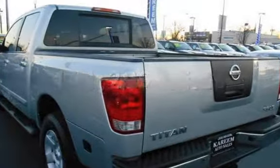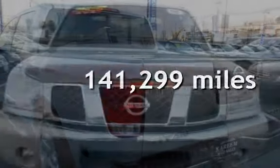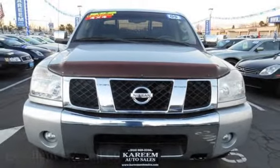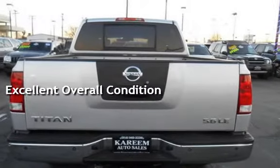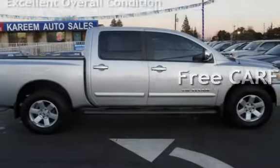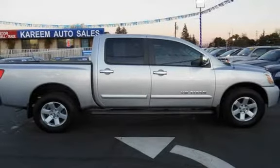This Nissan has less than 142,000 miles on the odometer. This vehicle is in excellent overall condition, and it qualifies for the Carfax buy-back guarantee. Ask to see the free Carfax vehicle history report.